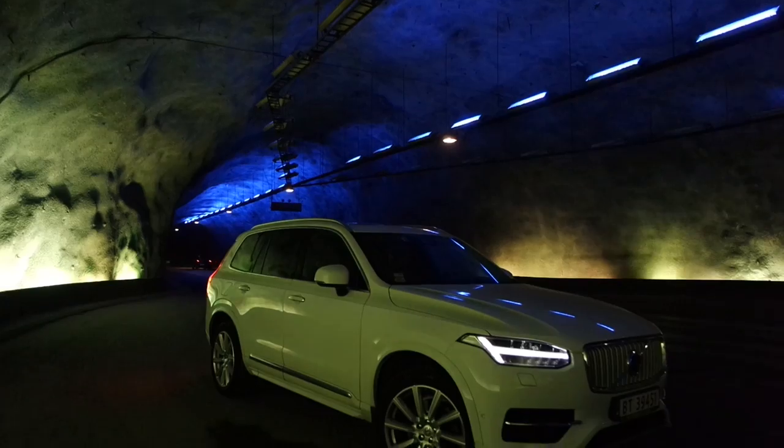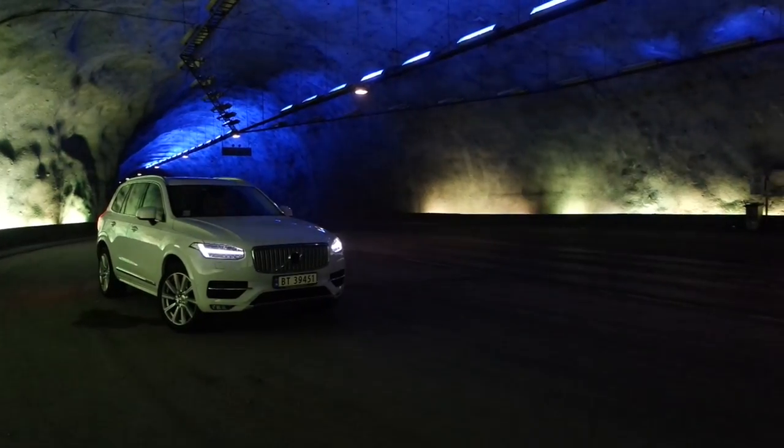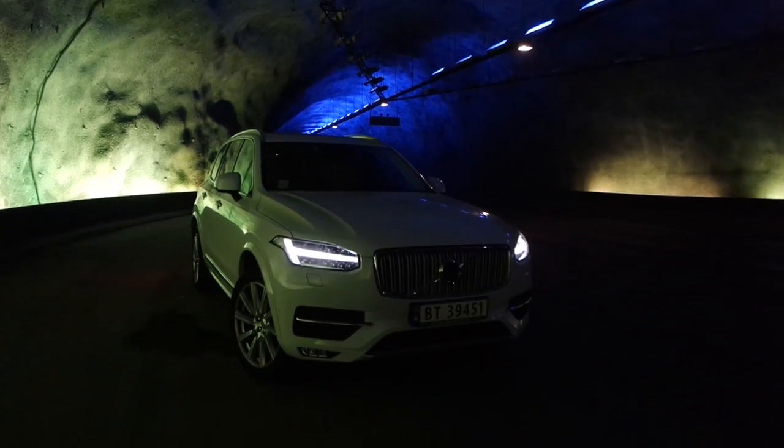Welcome to Lærdalstunnelen — the longest road tunnel in the world: 24 kilometers long, or 15 miles. It has three huge caverns with natural lighting making you wake up about every six kilometers to keep it safe. I'm in the middle of the mountain — 12 kilometers each way. Check out this really cool lighting in these caves which gives you natural daylight to wake you up, because driving in a tunnel gets very tiresome very fast. This makes the tunnel safer and much cooler aesthetically.